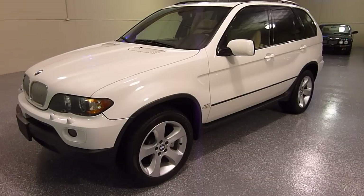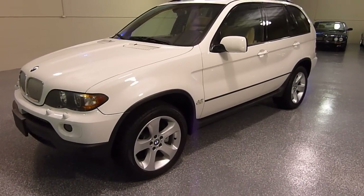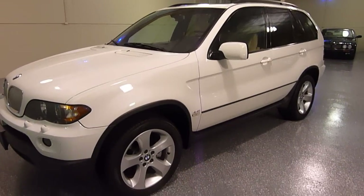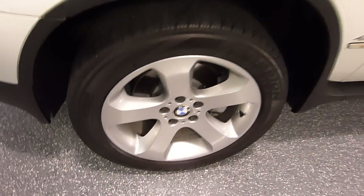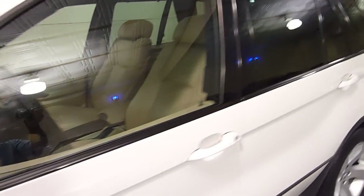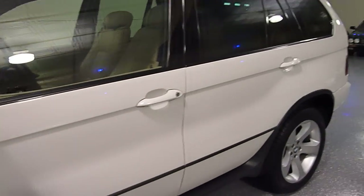Solid white on the outside with tan leather interior. This one is a sport package that gives you slightly different suspension and the 19 inch sport wheels. It also gives you the trim around the windows and the doors — it's all glossy, which gives it a really nice look.